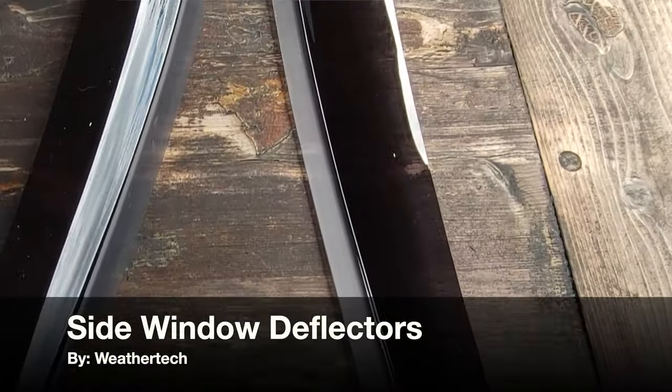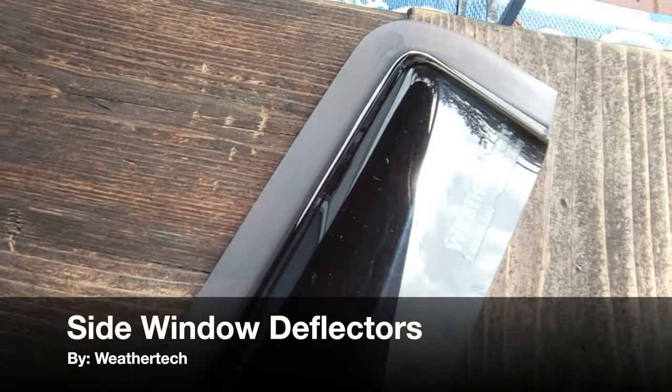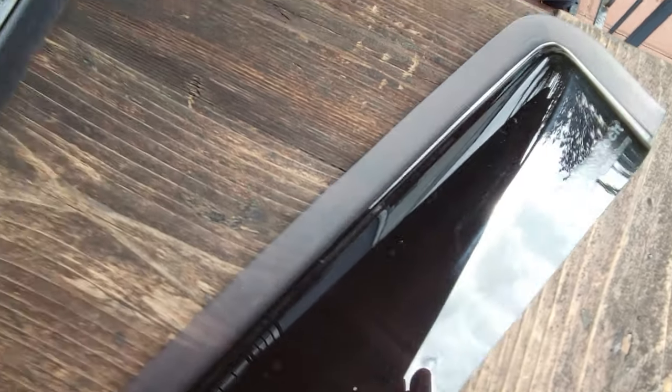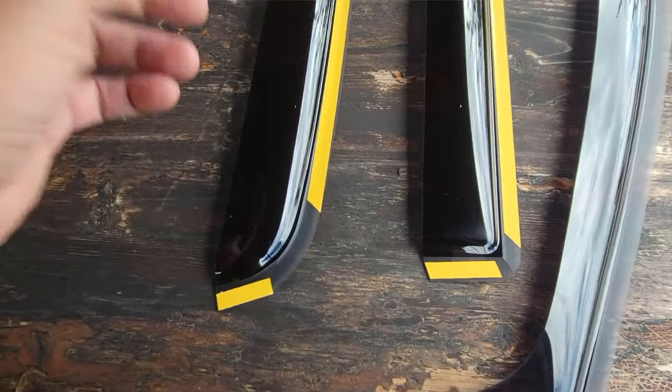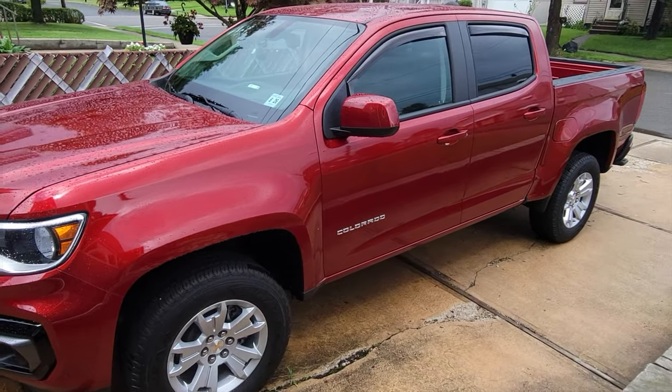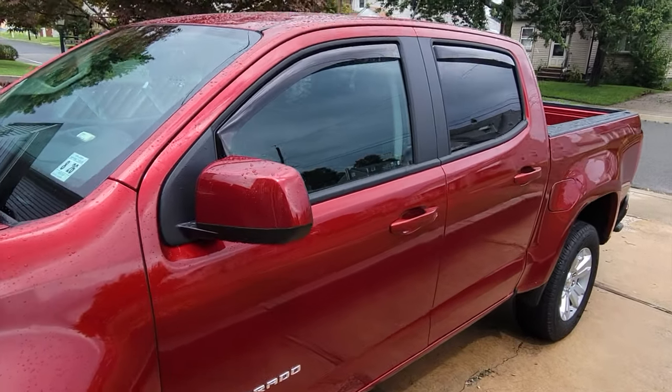Hello, it's Helder here and today I want to talk to you about these side window deflectors that I picked up from WeatherTech. I had these window deflectors on my previous truck — they work great. When I'm in the vehicle and I want to crack the window, whether I'm on a highway at higher speeds, it blocks out most of that noise so that I could have a more comfortable ride.